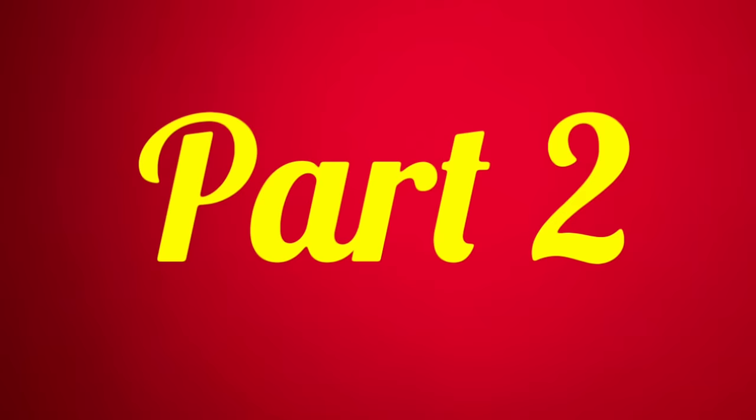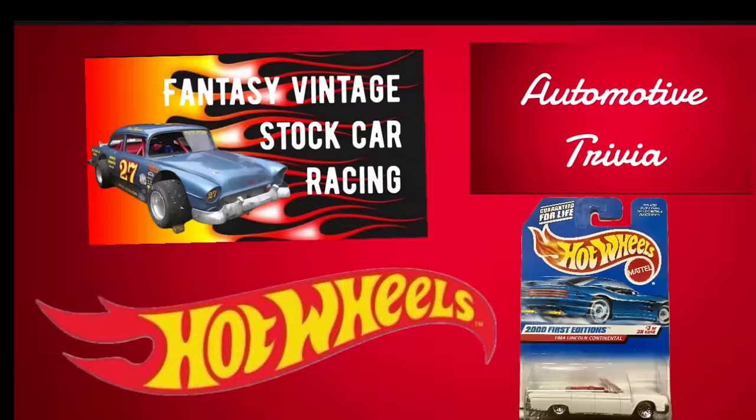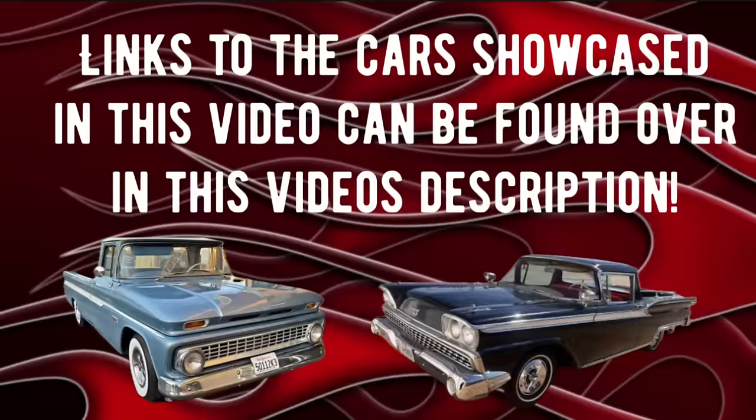After we get through with part 1, for those that just want the information value, then we'll have part 2, which will be the entertainment value. If you'd like to stick around for that, we're going to be giving away a Hot Wheels Diecast car. Plus, we'll be doing the automotive trivia — how well do you know your automotive history? And we've got the Fantasy Vintage Stock Car Racing segment. We've got a pretty big race tonight with 32 cars involved, all on a dirt track. There's a lot of wrecks and a lot of bumps going on. If you're interested in checking out any of the cars showcased in tonight's video, go to the video's description — you'll find the links to each one of these ads.